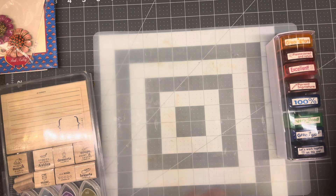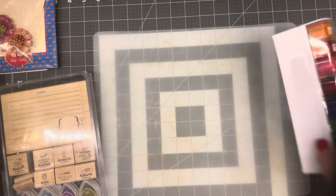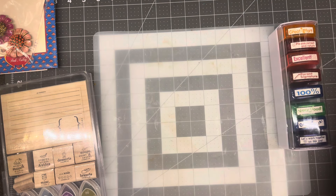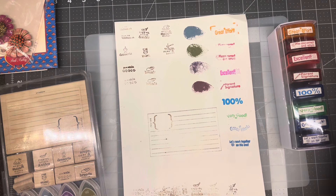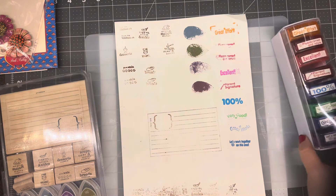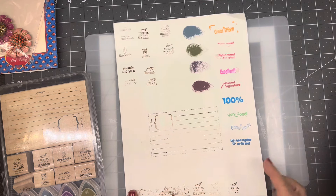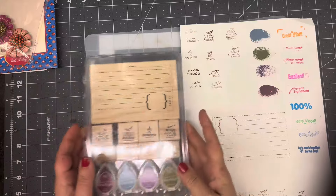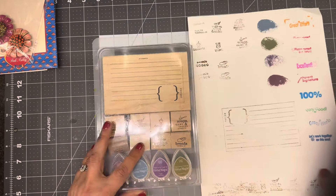These I got at the consignment store. I hemmed and hawed because it was $7, but I ended up trying them out and I love them. These will be cute to use specifically for my school days journals. That's awesome — I do have some school days kits, and they're almost finished on the maker's market.